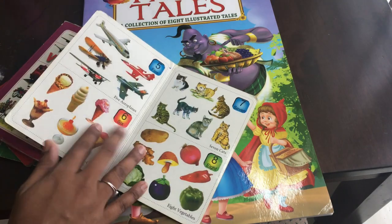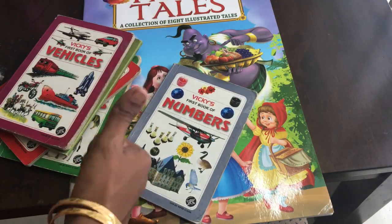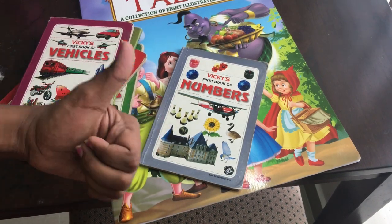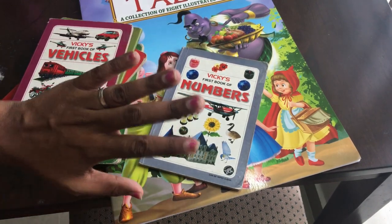This is a super book. If you like this video, please share, like, and subscribe. This is a very interesting video. We will see you in the next video. Until then, bye-bye!